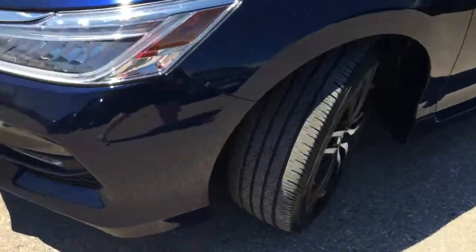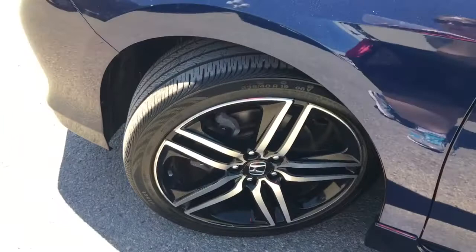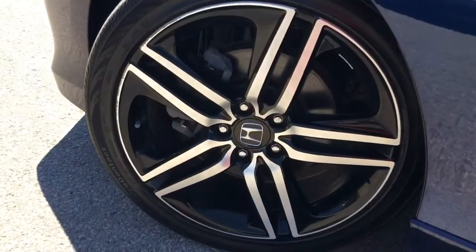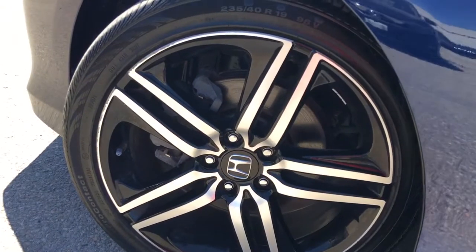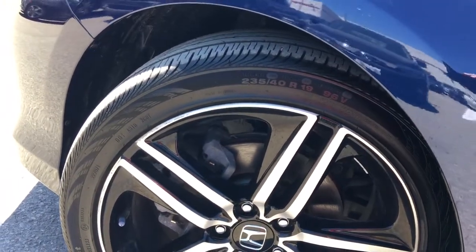Coming around the side here you'll see that we're riding on 19-inch aluminum alloy wheels with power-assisted ventilated front disc brakes and solid rear disc brakes, as well as plenty of tread left for you to keep driving on.